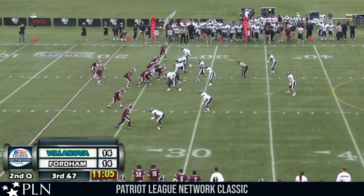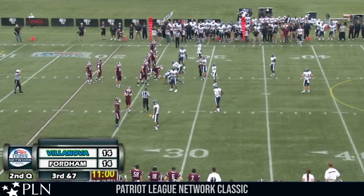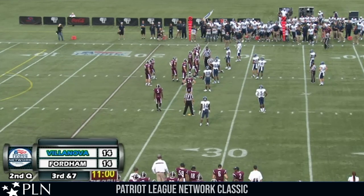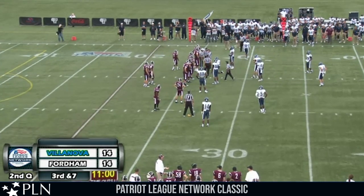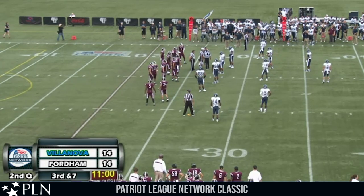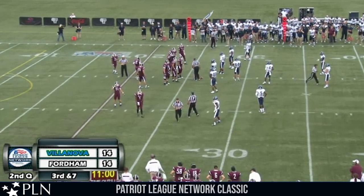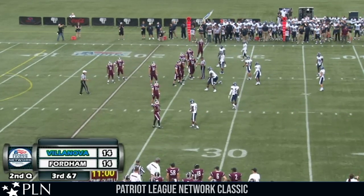Third down and seven at the Fordham 26. One receiver short side left — and everybody jumps off for Villanova, able to get back as Fordham gets the offside call. It was the left outside linebacker who jumped all the way across the line of scrimmage into the Fordham backfield, Joey Harmon. Although the line judge on this near side was motioning for a false start — flag was thrown to the Villanova side of the field. No penalty is the call — both sides can be happy with the result, as unless a Villanova player touches a Fordham player there's going to be no penalty.